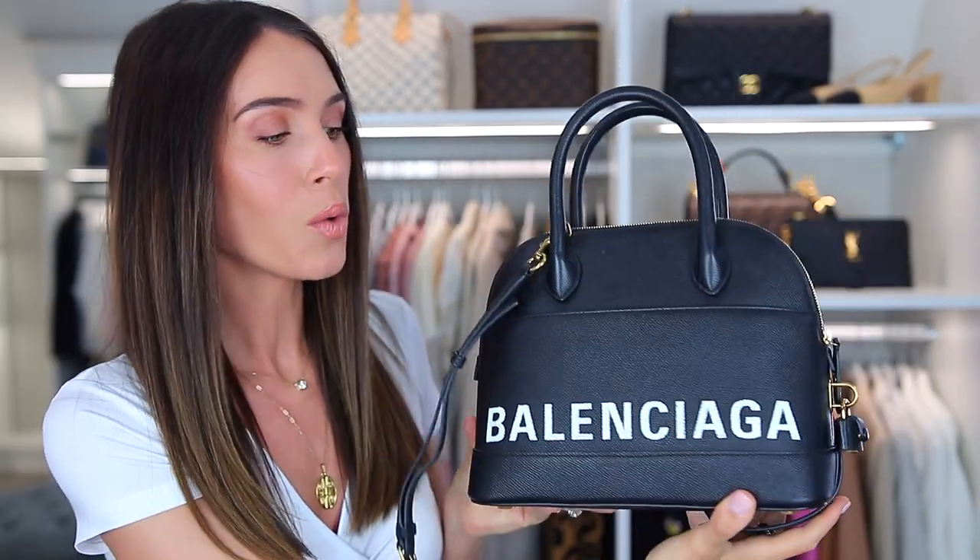It says Balenciaga, so I'm a walking billboard. I honestly don't know why I love this bag so much, but I do. It's not really in style anymore. Cardi B made it pretty popular. She probably doesn't even have it anymore. Definitely not in style as much as it was, but that is fine with me. I am keeping it and you'll continue to see me wear it.